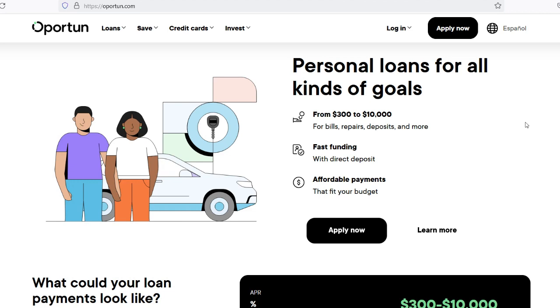Employment Stability: Demonstrating stable employment history can bolster your loan application. Opratun may consider factors such as your job tenure and consistency of income when assessing your eligibility. Residency Status: Opratun typically requires borrowers to be U.S. residents or have legal immigration status. Proof of residency or immigration documentation may be necessary to qualify for a loan.